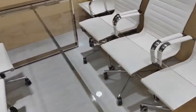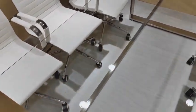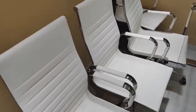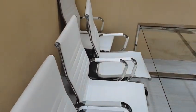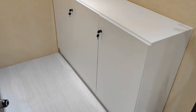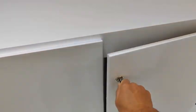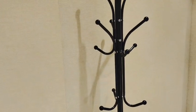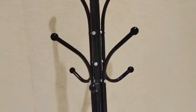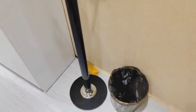The table is pretty nice. It's transparent — the glass one. The chairs are new. The cabinet, it's lockable. The coat hanger, the standing one. The trash bin.